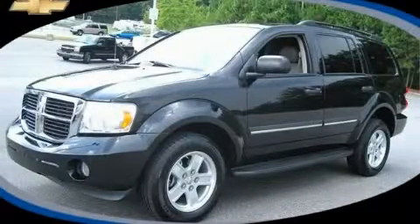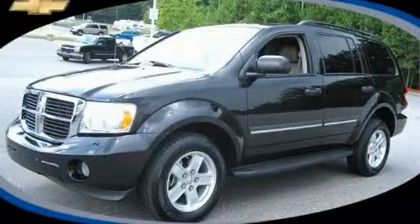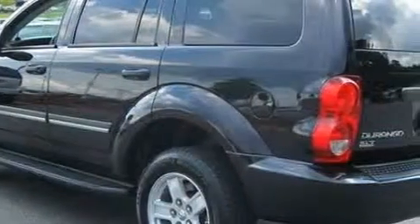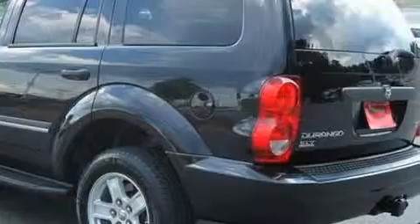This is a 2008 Dodge Durango, a vehicle with safety, comfort, and space. It has a 4.7-liter, 8-cylinder engine and a 4-speed automatic transmission.